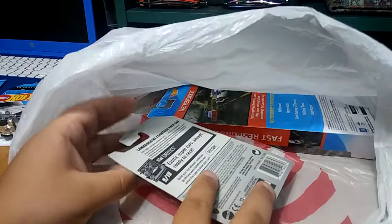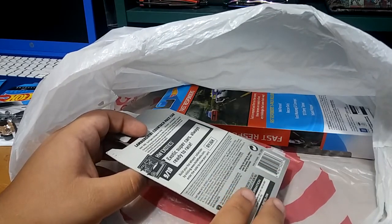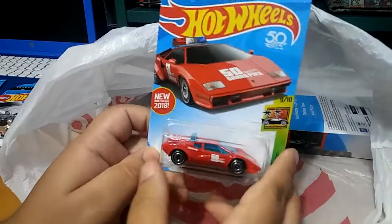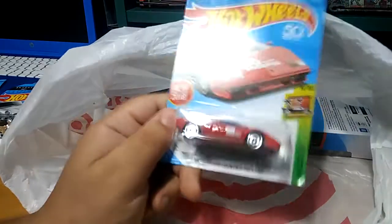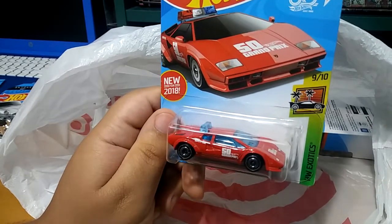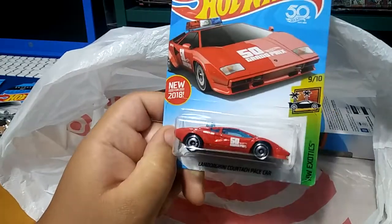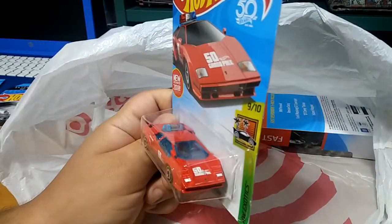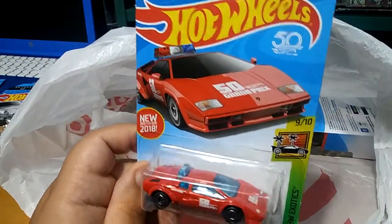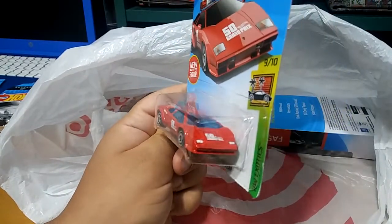I've seen this one on different people's channels. I was gonna get it on eBay but they were asking too much, so I waited and it paid off because I found it at Target. It is the Lambo Popo — well, it's from the Grand Prix, the safety car, the one that basically slows down the race cars. I'm just gonna call it a police car because it looks badass. I do wish the lights were red like in the picture — as you can see they're blue — so I might leave it or I might paint one of them red.